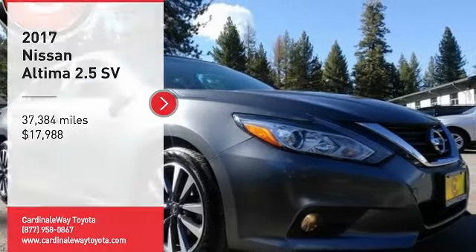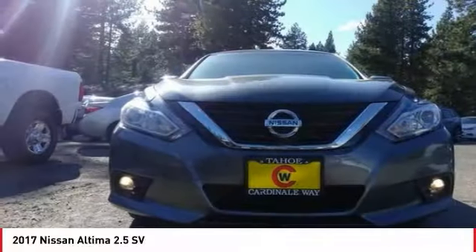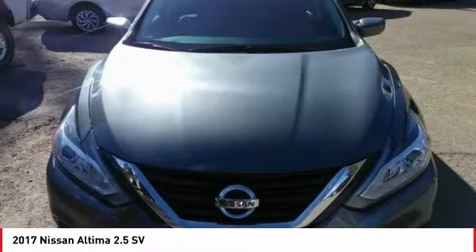Take a ride in the 2017 Altima. The Nissan Altima offers advanced features to make life easier, including push button ignition, which comes standard.